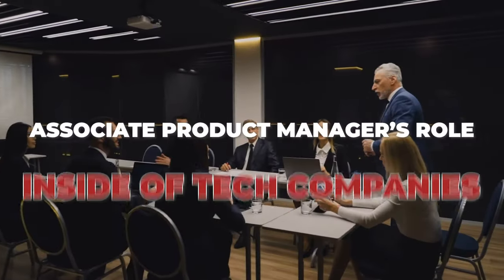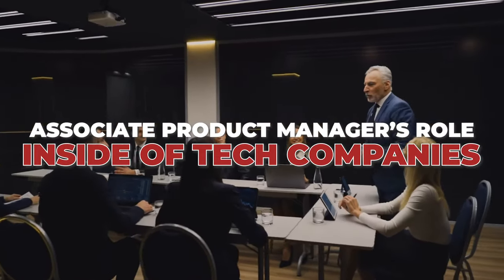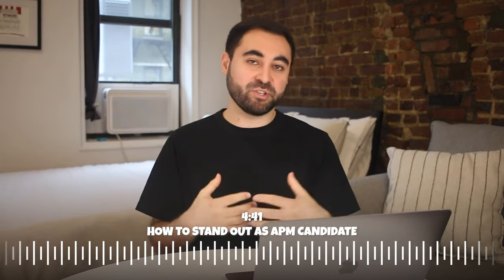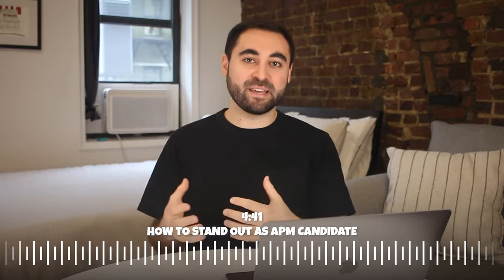Today, I'm going to talk about what associate product managers actually do inside of tech companies, share some tips on how to become a great APM, and then at the end, I'll talk about what you can do to stand out as an APM candidate.